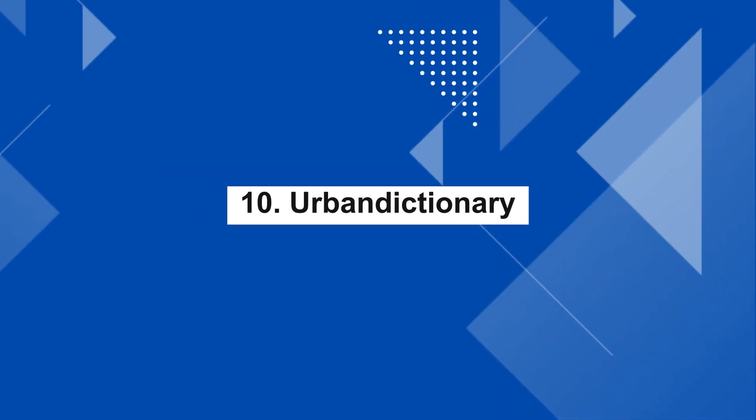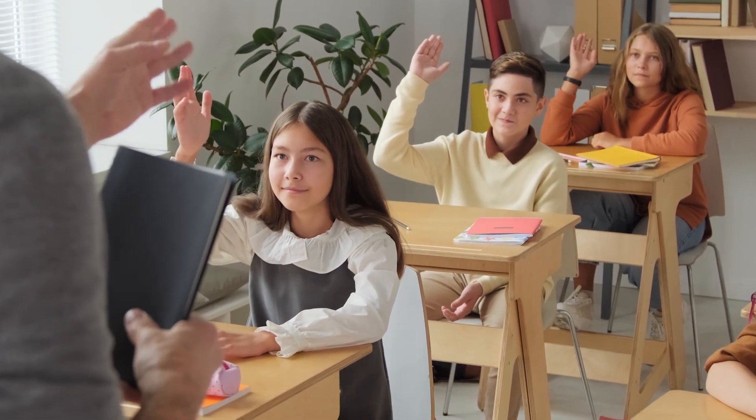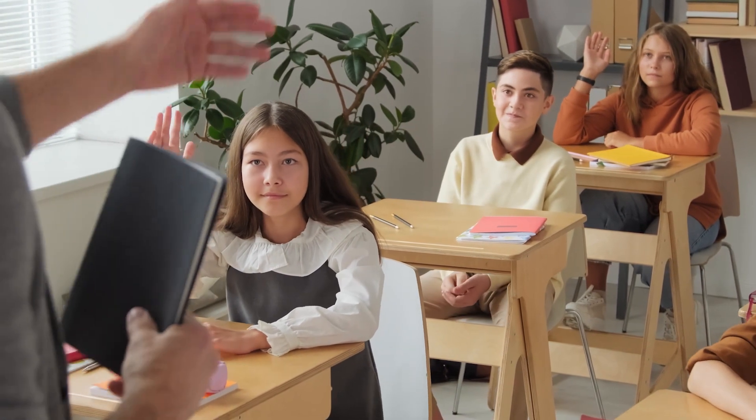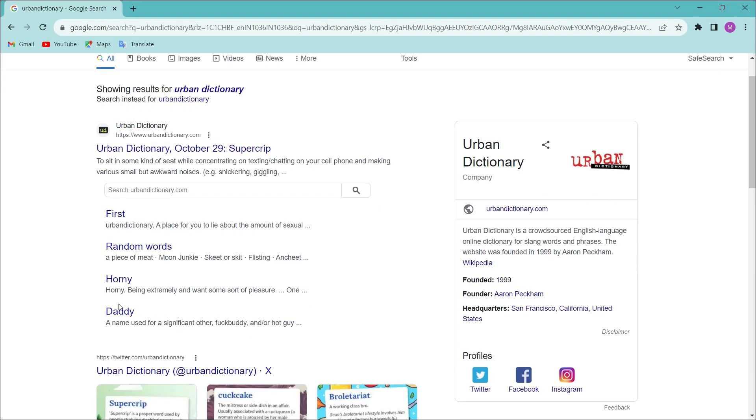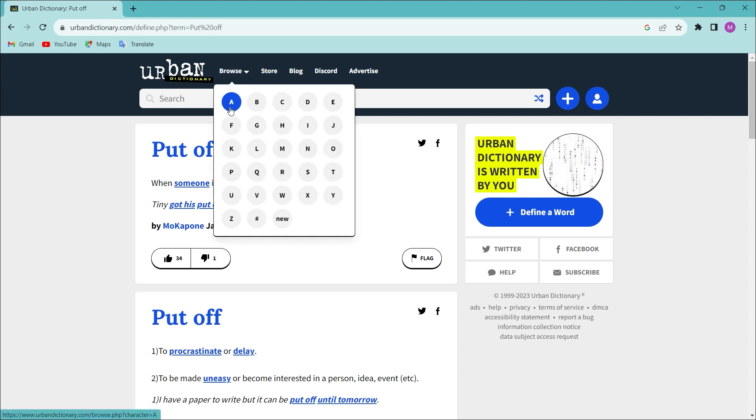Number 10: Urban Dictionary. In day to day life, you can encounter a lot of vocabulary. If you come across sentences you're confused by, you can look at the top of this website and open the alphabetical section, where you can choose letters to find words.